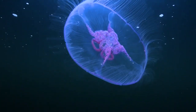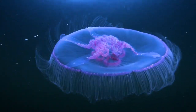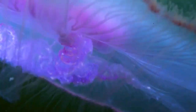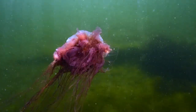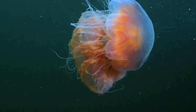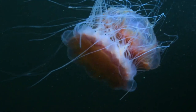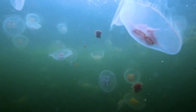Another beautiful jellyfish found in large numbers in the White Sea is Aurelia. But this does not save it from Cyanea's predatory tentacles. If you look closely at the threads of this Cyanea, you will notice Aurelia caught within them. Surprisingly, 70 percent of the Cyanea queen's diet is comprised of other jellyfish.